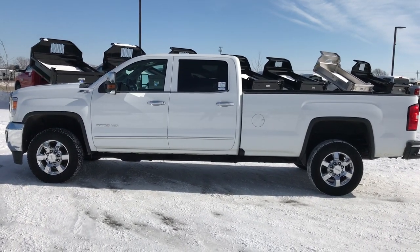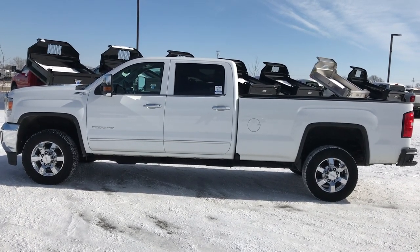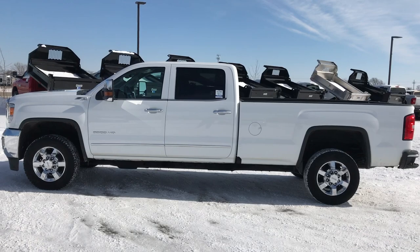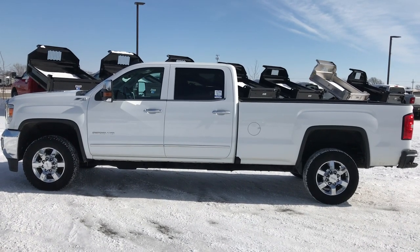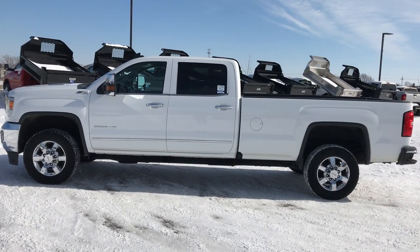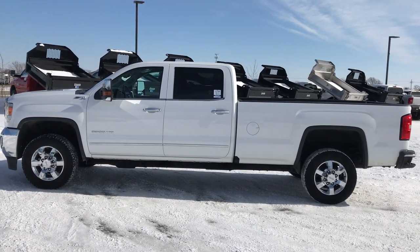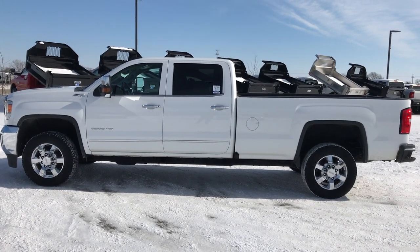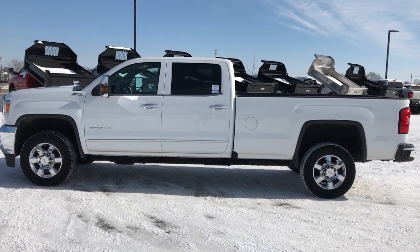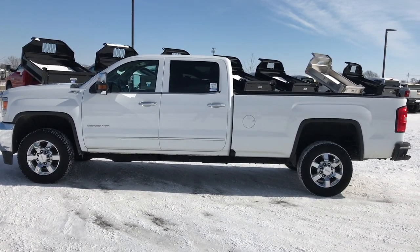Thank you so much for checking out the video. If you like the truck and want to make it yours, give us a call right now at 920-921-0850. Ask for one of our sales associates to make this truck yours today. If you like the video, go to youtube.com/summitauto — remember to like, subscribe, and share. You'll see a link to subscribe to our YouTube channel to see all the incoming inventory daily. Check us out and we look forward to helping with this super clean 2016 GMC Sierra 3500 Crew Cab Long Box Single Rear Wheel. Thanks again.